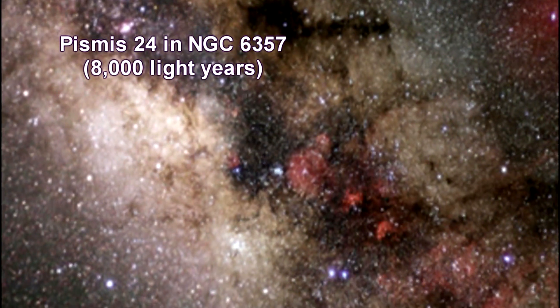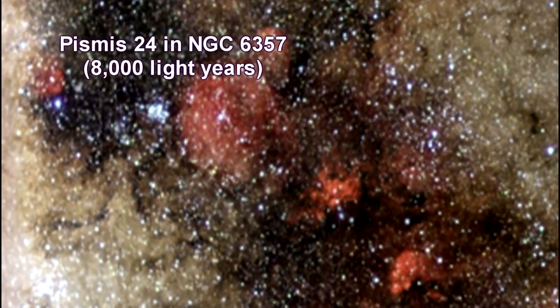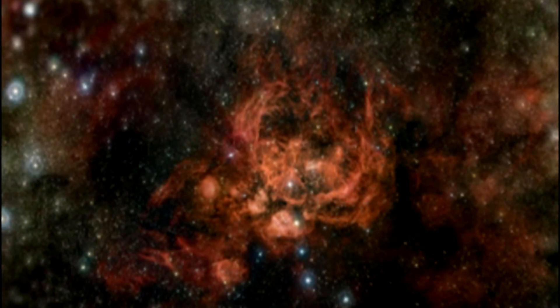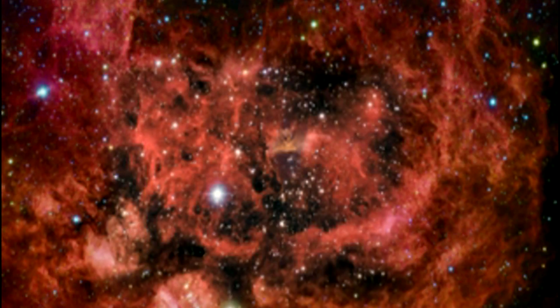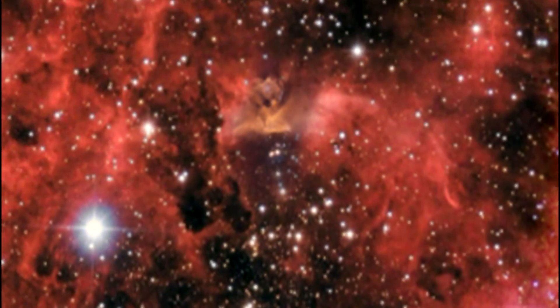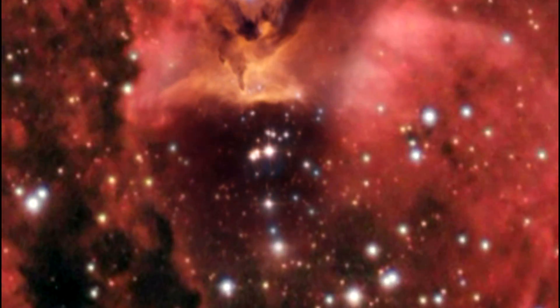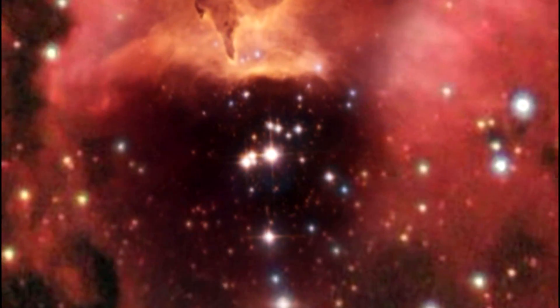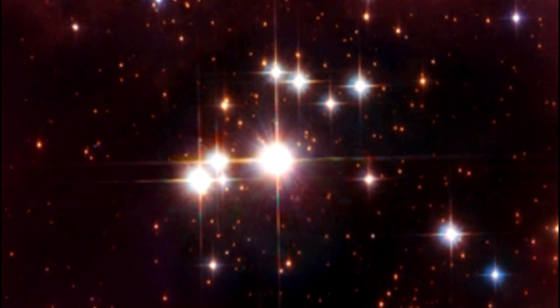The small open star cluster Pismis 24 lies at the core of the large emission nebula NGC 6357. The brightest object in the picture is designated Pismis 24-1. It was once thought to weigh as much as 200 times the mass of the Sun. However, high-resolution Hubble Space Telescope images show that it is really two stars orbiting one another.